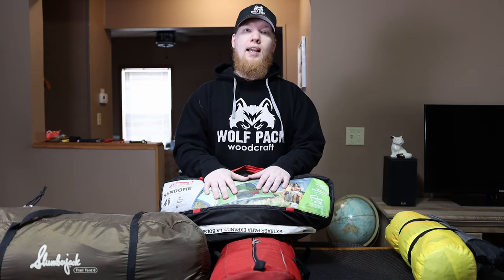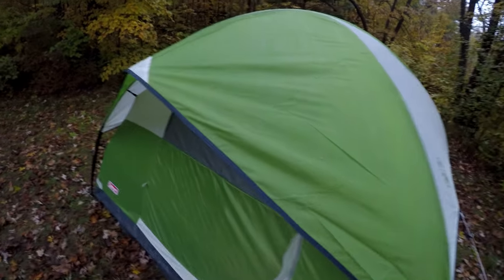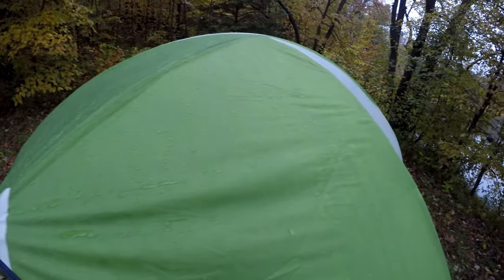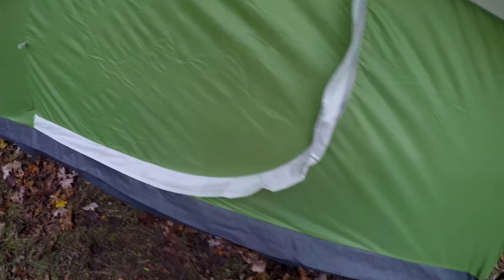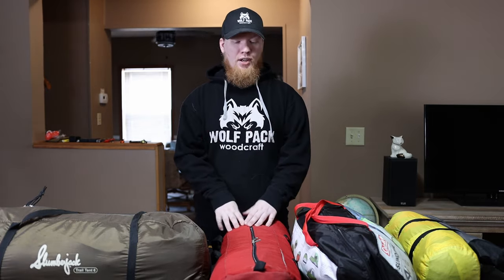I really like this tent — it's a Coleman Sun Dome tent. I actually bought this for a budget video I made and then ended up continuing to use it just because I enjoy it so much. I love the space and how roomy it is, I love the ventilation. It's not going to break the bank and it does really well in the weather. I'm going to do a dedicated video just on tents, so stay tuned for that.